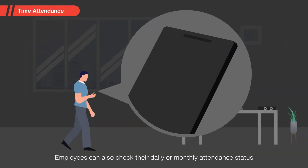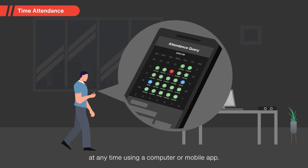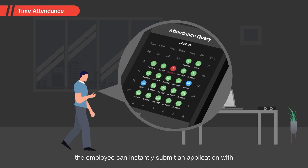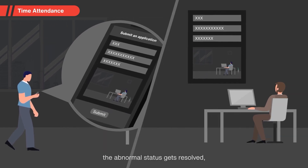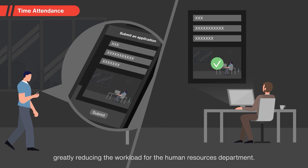Employees can also check their daily or monthly attendance status at any time using a computer or mobile app. When an attendance anomaly occurs, the employee can instantly submit an application with relevant evidence to clear up the situation. Once the supervisor passes the application, the abnormal status gets resolved, greatly reducing the workload for the Human Resources Department.